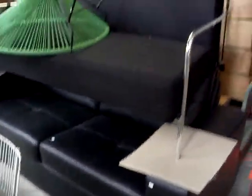Nice big leather two-seater couch there that folds out to a bed. And the nice little one on top as well. Pair of nice couches here.